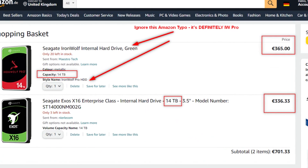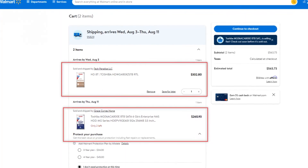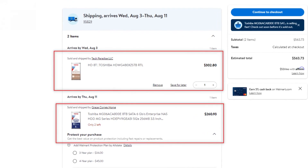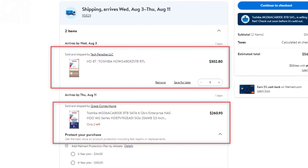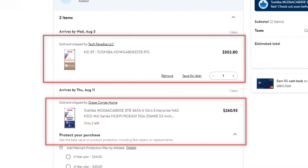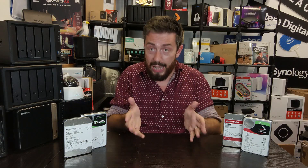Then I went to Amazon Germany — IronWolf Pro knocking around for €365, Seagate Exos 14TB at €336, another saving of around €30. Finally I went to Walmart and looked at the Toshiba NAS Pro series — an 8TB drive at $302 for the pro series and the MG06 enterprise drive for $260, a saving of just over $40 for a single drive.